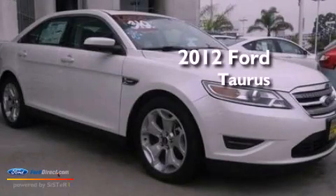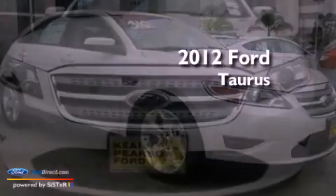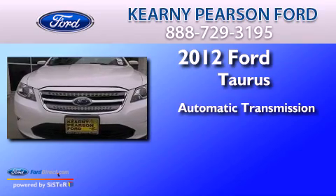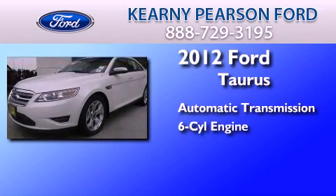This is a brand new 2012 Ford Taurus. This four-door sedan has an automatic transmission and a 3.5-liter V6.